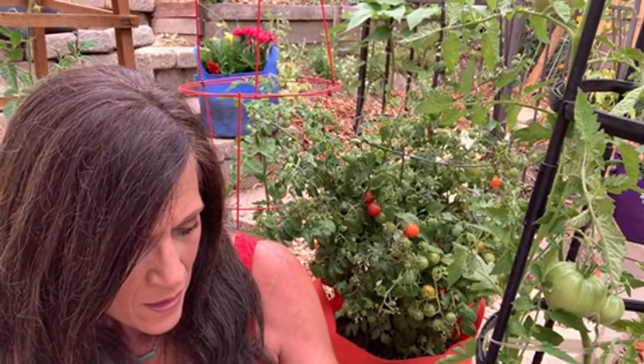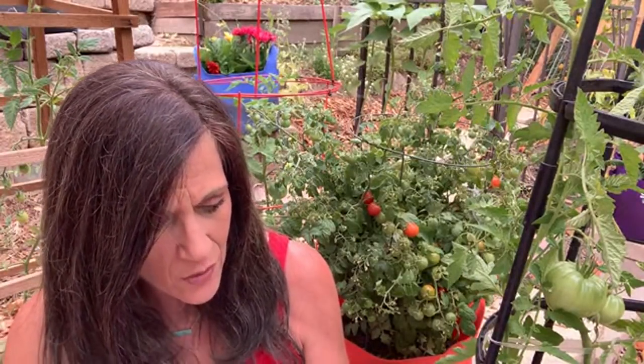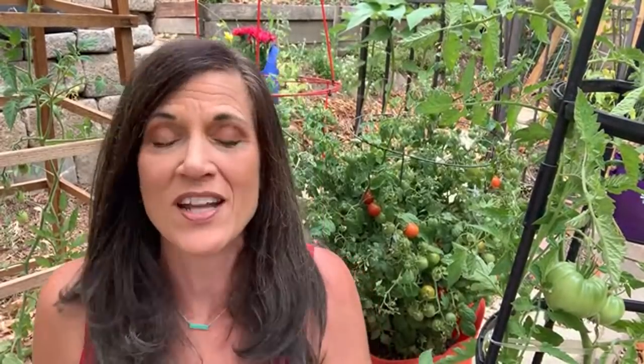I do have a video about tomato disease control — a quick two-minute tip video — I'll put that link in the video description. That will give you a little more detail on how to prune your tomato plants.